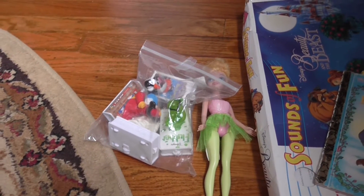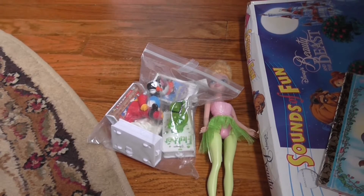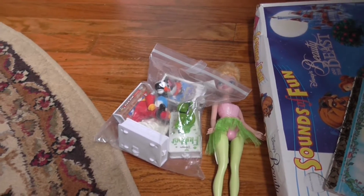Hey everyone, I have a quick thrift store shopping haul for you — some things that I picked up at the thrift store.